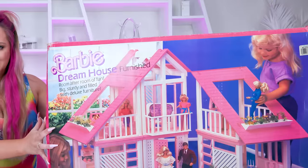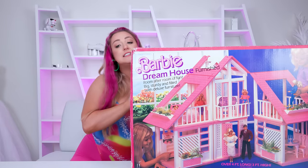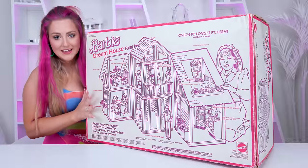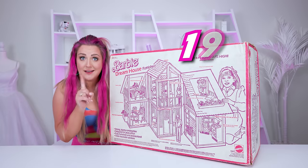Look at how good of a condition this box is in, by the way. The front piece definitely looks the best. You can definitely see some of the age on these other sides. And then on the back here, we have this cute little diagram. And in the fine print, it does say 1985.